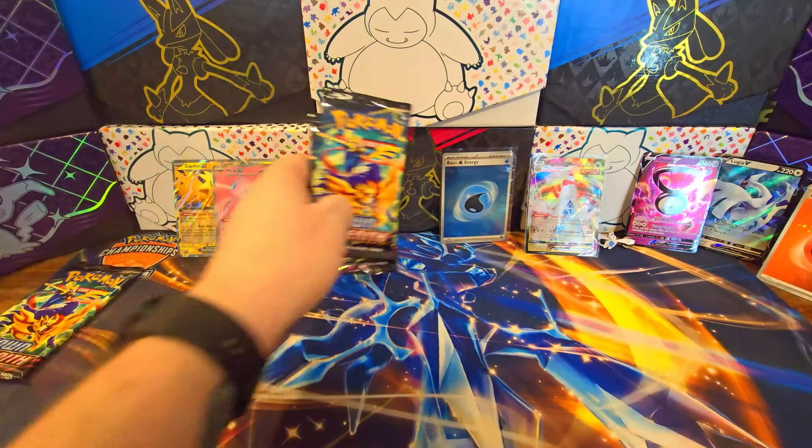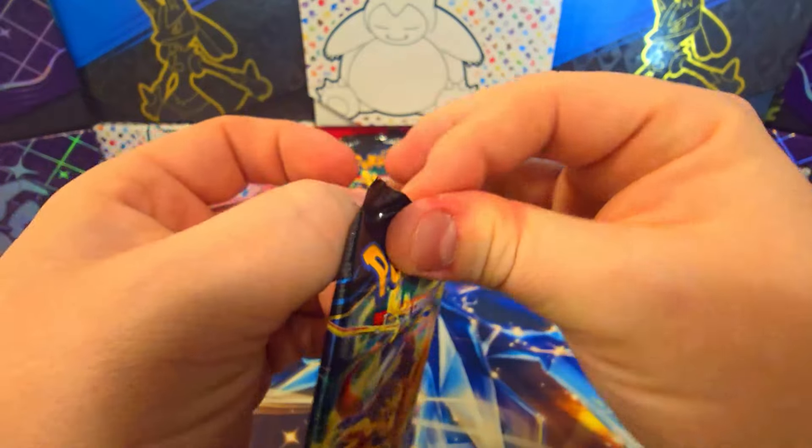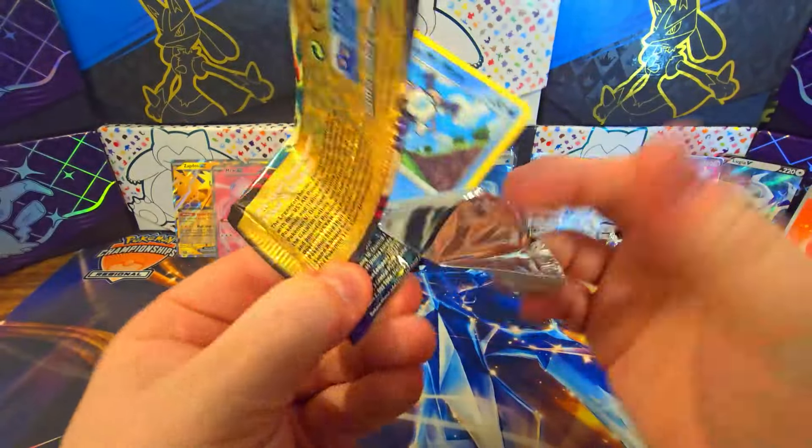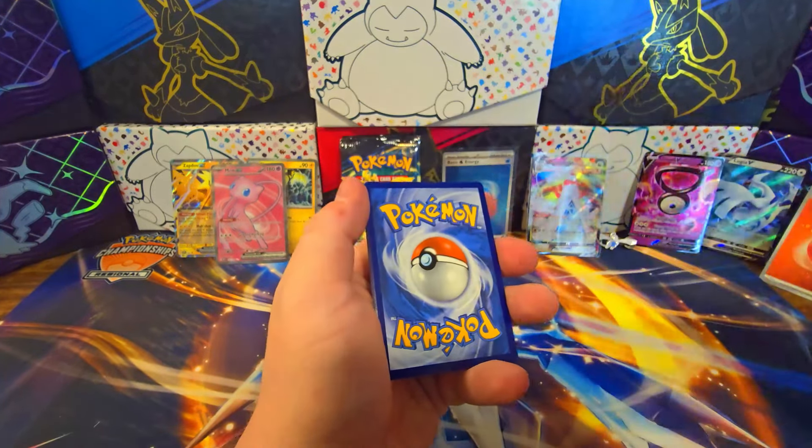This is bad. We're doing 35 booster packs, which is one less than a booster box, split between — we have more 151 than Crown Zenith. Crown Zenith we have 15.